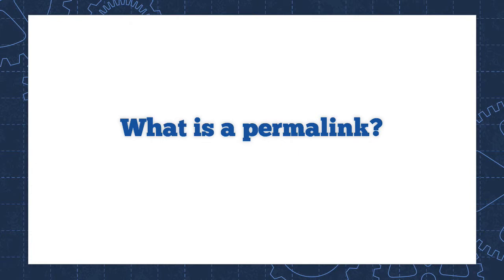So first of all, what the heck is a permalink? Quite simply, it's a URL that can be used as a permanent link to any post or page on your website. It never changes, and every page and post on your site has a unique link. This makes it possible for other sites to link to your latest post, for example.